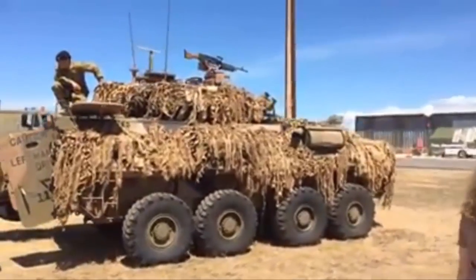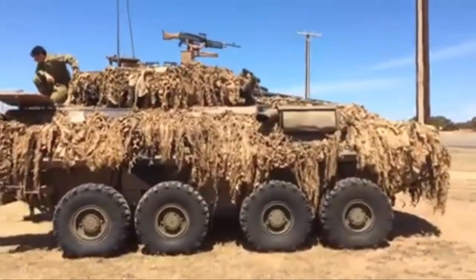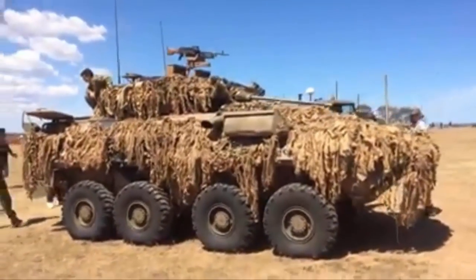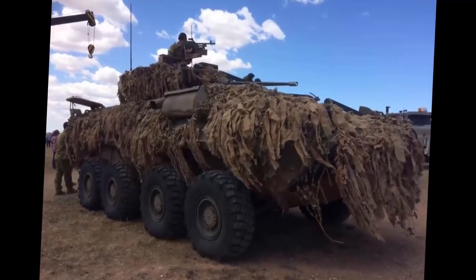I hadn't known what to expect on the way out here, but a little while later we ended up seeing a LAV-25, or the Australian variant of it known as the ASLAV. This was definitely my favourite of all the vehicles here, but there's plenty more to take a look at, so before we poke around inside this thing let's go see what else is here.